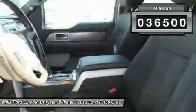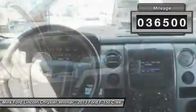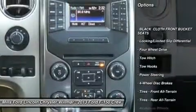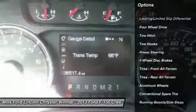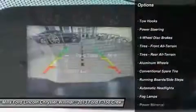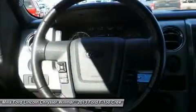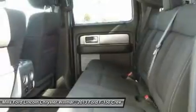This vehicle has less than 40,000 miles. Here are some of this vehicle's great options: keyless entry, steering wheel audio controls, tow hitch, leather wrapped steering wheel, Bluetooth, power steering, adjustable steering wheel, floor mats, four wheel drive, aluminum wheels.